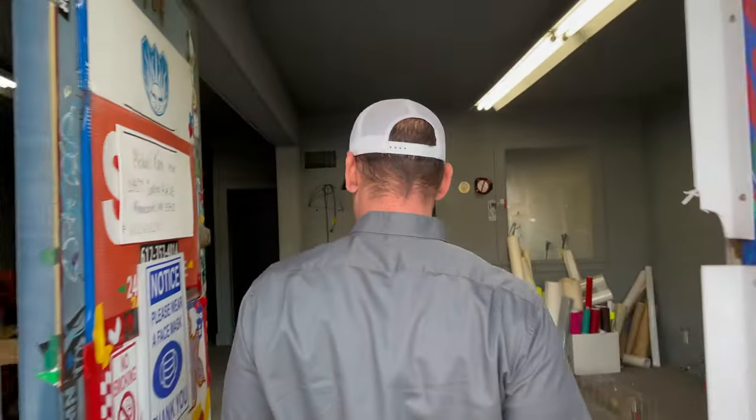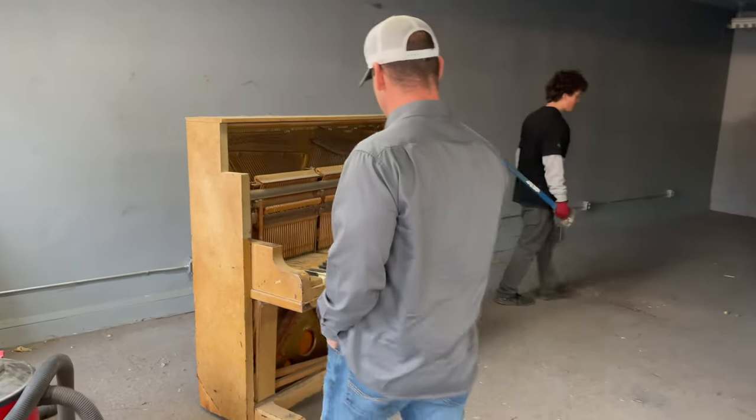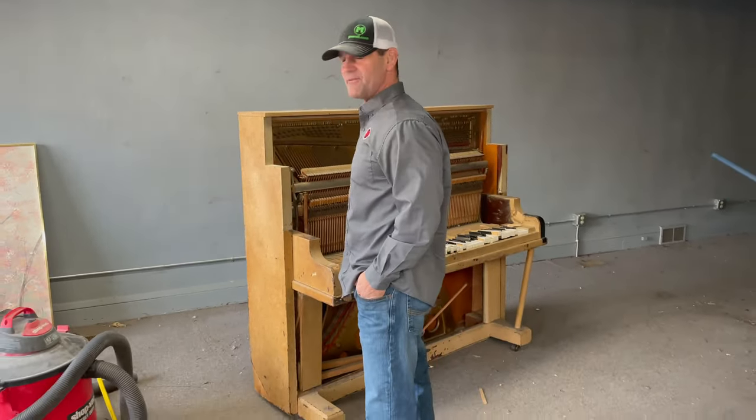It's an old sign shop. There were some squatters living in here. We got it pretty cleaned up, but we got to tear apart this thing. It's so heavy we've got to beat it — probably cut it in half and then take it out.